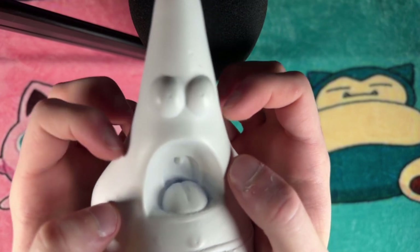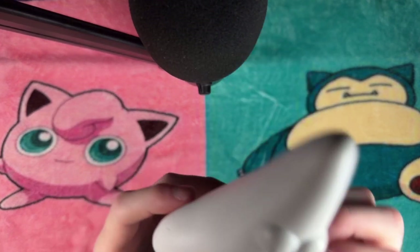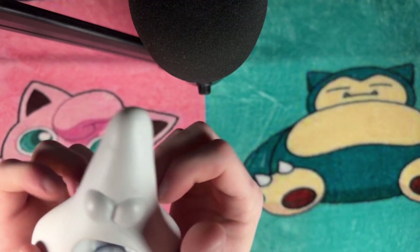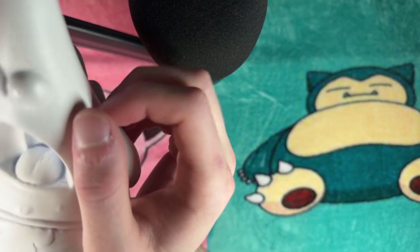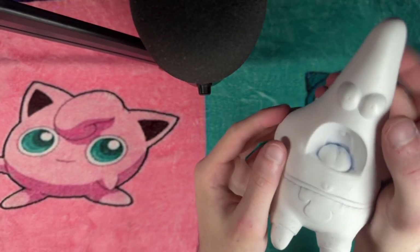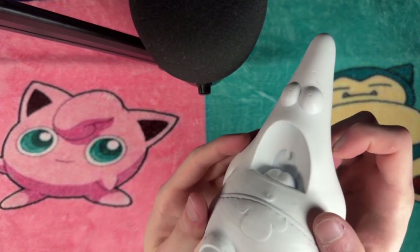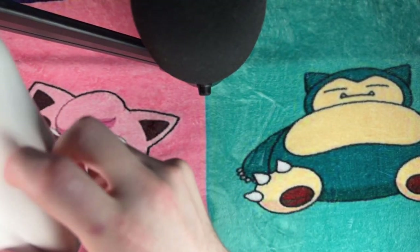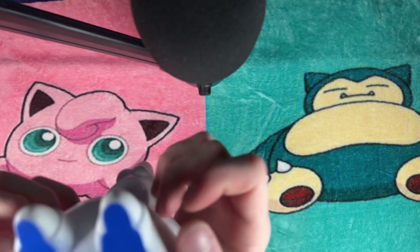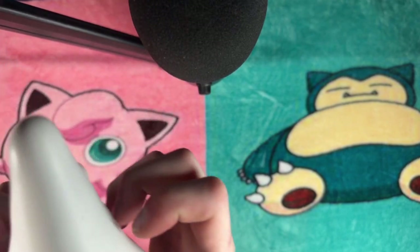Moving on, we've got Patrick here from Spongebob. This was created using a 3D printer and coated with a layer of paint primer to prepare it for painting. The sound of tapping on this little guy — it's just funny and relaxing at the same time. I plan to paint it live, so make sure you're subscribed and have notifications on to know when that's happening. Or you can join the Discord community to stay updated.